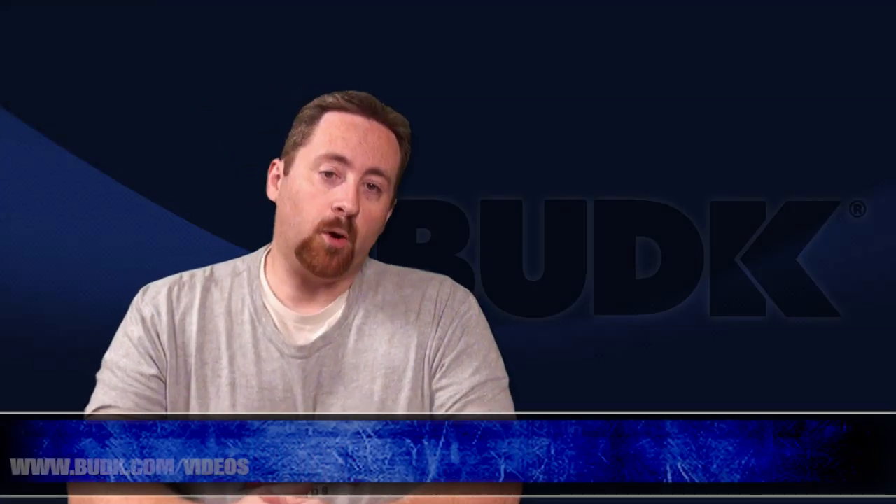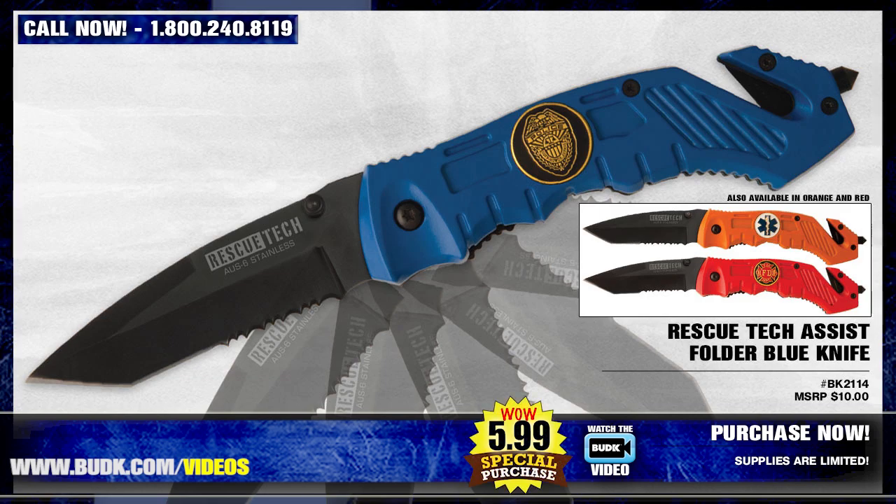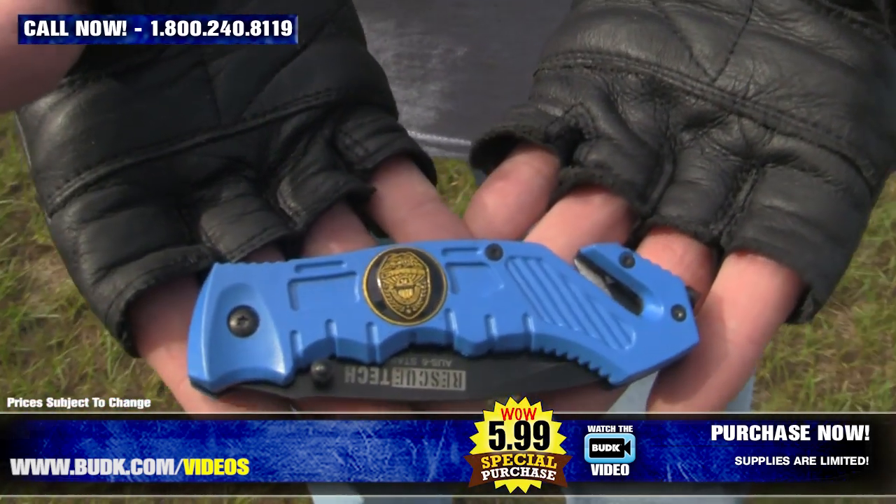Here we have the Rescue Tech Assist Folder Blue Knife retailing for $10, but it's on sale for only $5.99. You actually have three different options: red, blue, or orange.